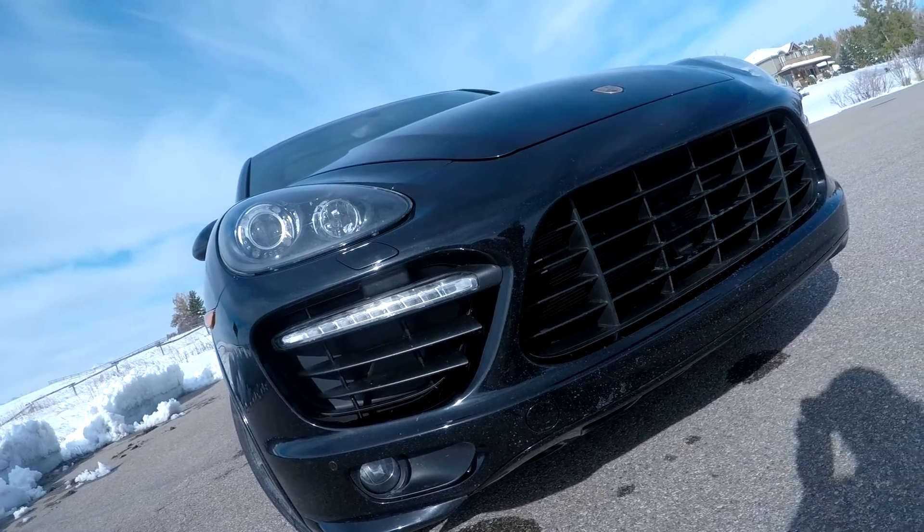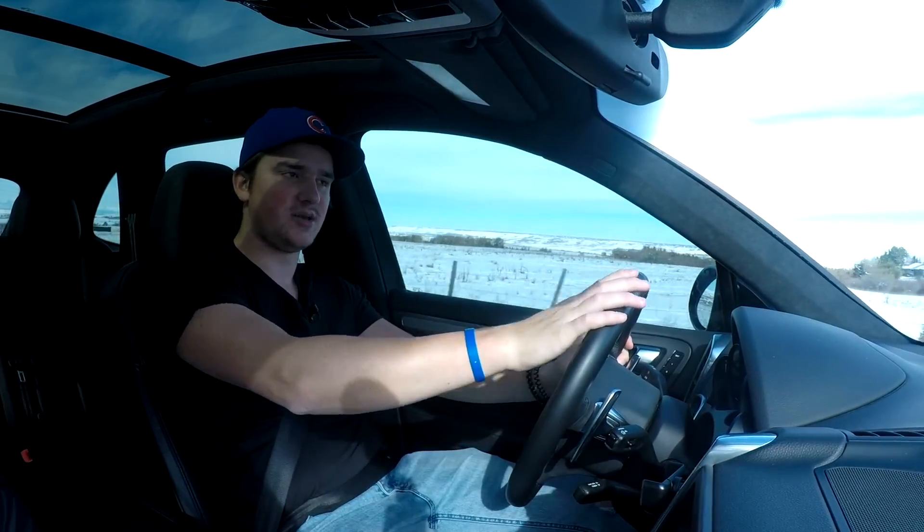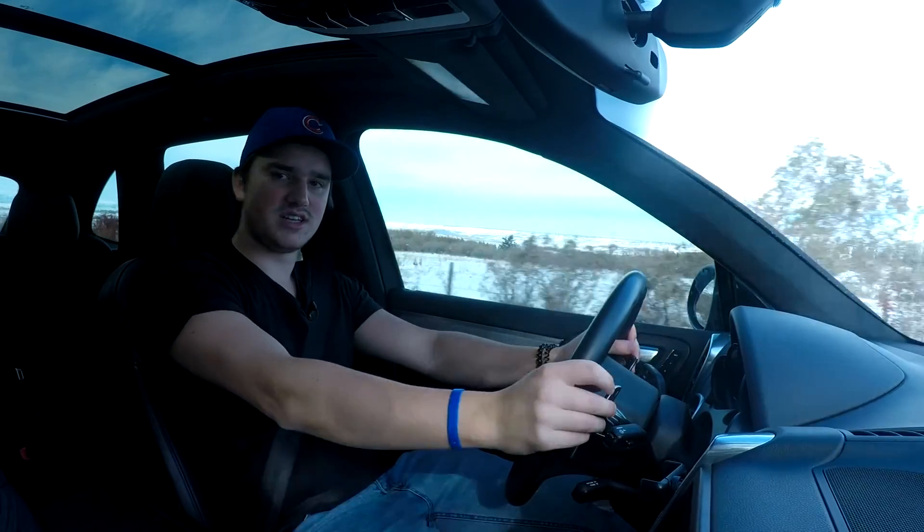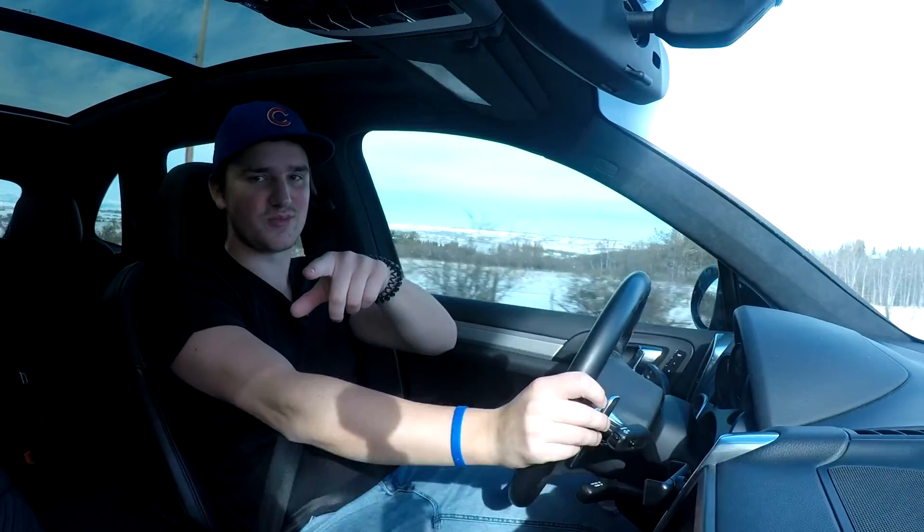Now let's talk about fuel economy on the 2013 Porsche Cayenne GTS. In the city you're going to average about 15.6 liters per 100 kilometers, which isn't amazing, but compared to something like the Jeep Grand Cherokee SRT it's significantly better — and I'd rather have this than the Jeep anyway. In terms of highway fuel economy you're going to average about 11 liters per 100 kilometers, which is pretty good considering you have a 4.8-liter V8 and 420 horsepower. Thanks very much for watching JNS Daily Drives — if you liked the review make sure to leave a like and hit subscribe. Big shout out to Jeffy for loaning me the car.